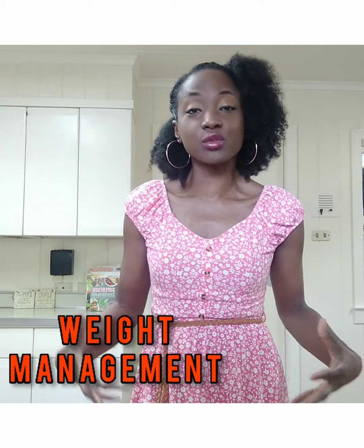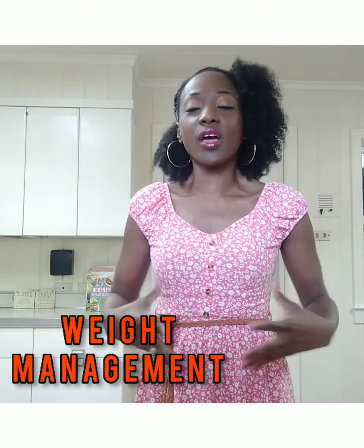Oats can also help you feel fuller longer, and number two, they can support weight management. When you're eating something that gives you quick energy, you tend to eat more. But foods that give you lasting energy will make you feel fuller longer, and hopefully that will help with your appetite.